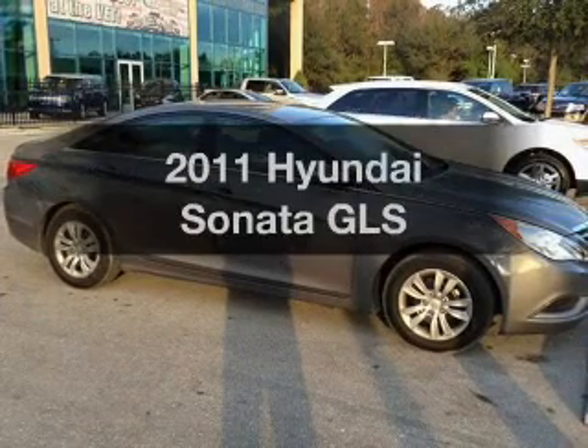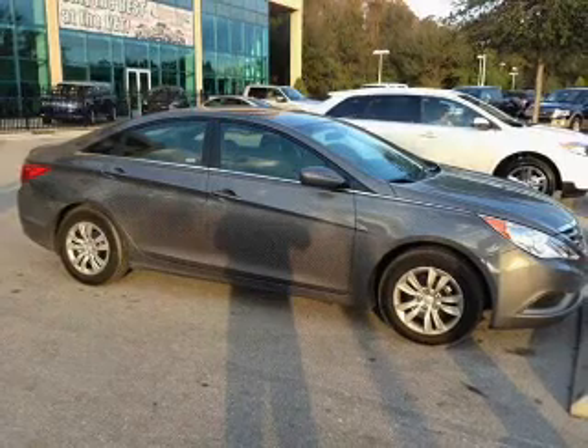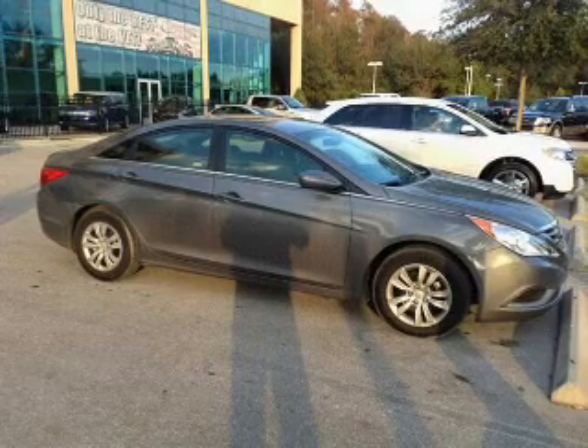Introducing the 2011 Hyundai Sonata. This is the set of wheels you've been looking for, with an efficient four-cylinder engine. The powertrain includes front-wheel drive, driven by a six-speed automatic transmission.